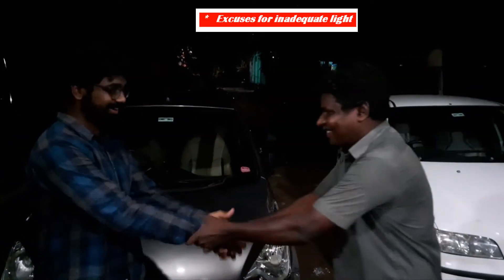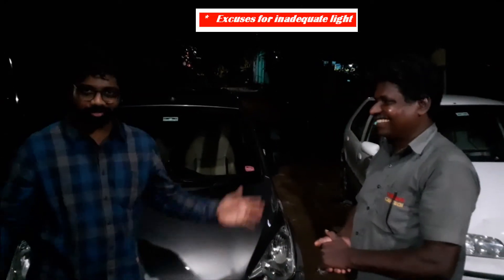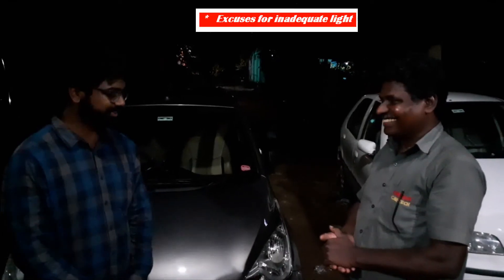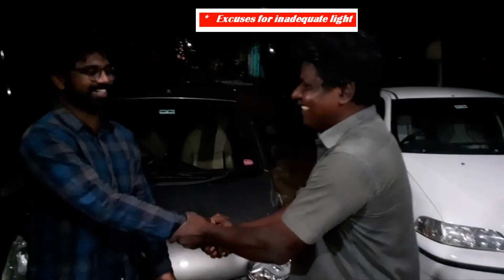Thank you so much for that. And I have already broadcasted this to all of my friends. They are really happy and they are going to come to you for all the service. Thank you so much, sir. Really happy.